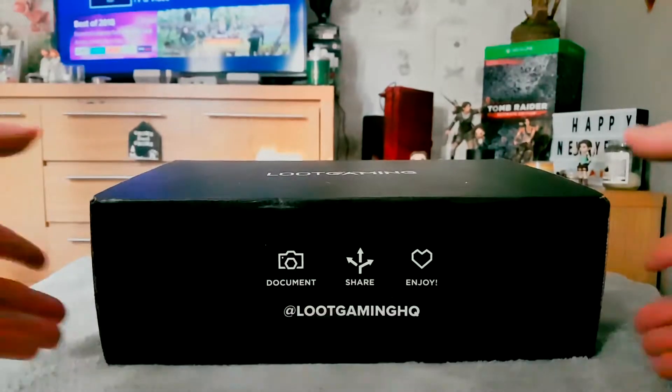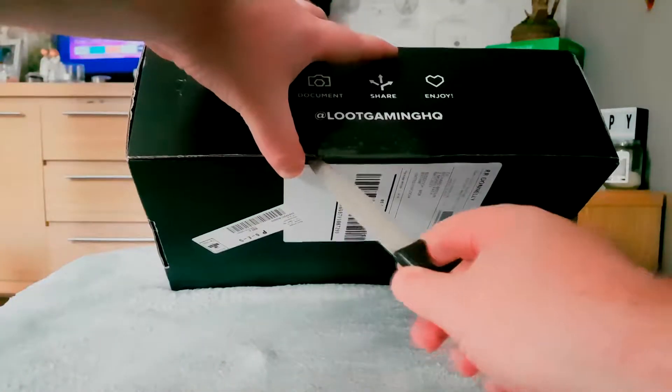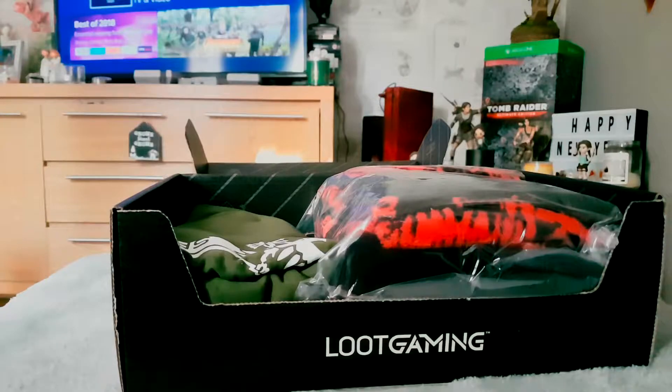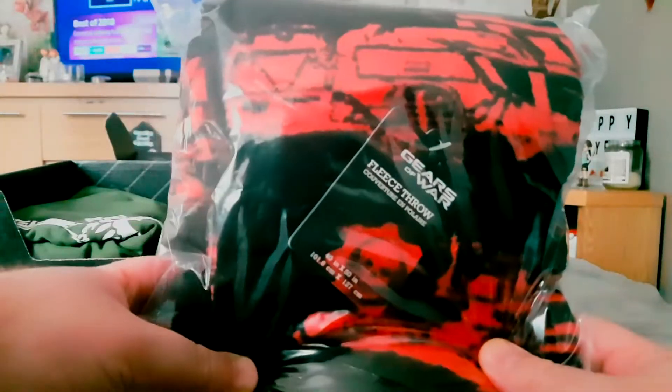Let's have a gander to see what's in the box. No idea what the theme is. Okay, I've got a long sleeve t-shirt or something... actually it's a throw. It's obviously Gears of War — Gears of War being one of my favorite gaming series of all time, so that's a good start.